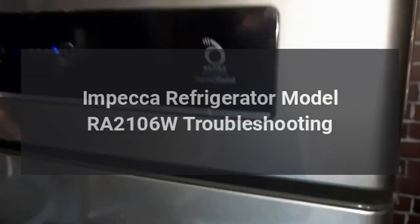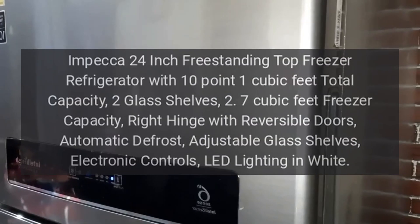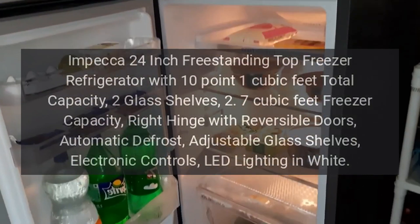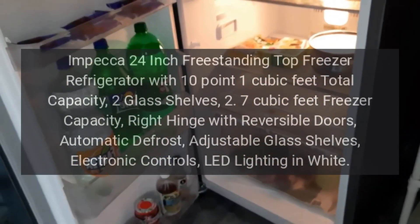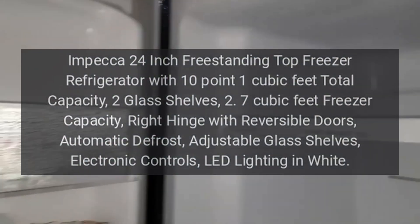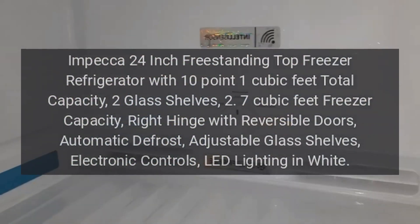MPECA Refrigerator Model RA2106W Troubleshooting. MPECA 24-inch Freestanding Top Freezer Refrigerator with 10.1 cubic feet total capacity, 2 glass shelves, 2.7 cubic feet freezer capacity, right hinge with reversible doors, automatic defrost, adjustable glass shelves, electronic controls, LED lighting in white.